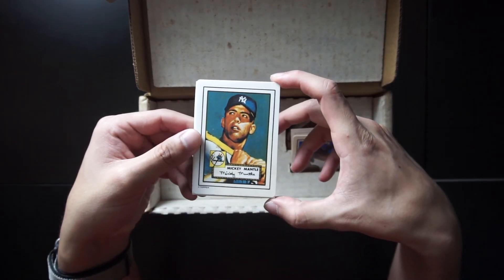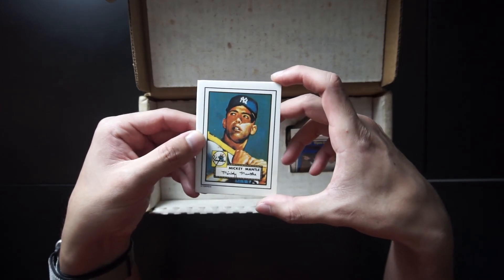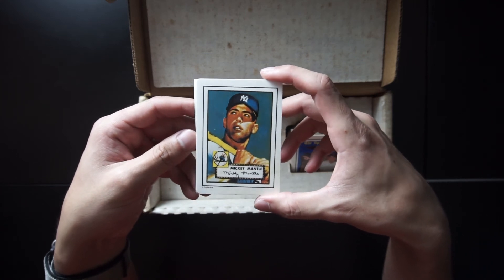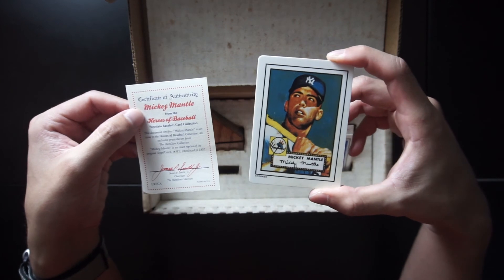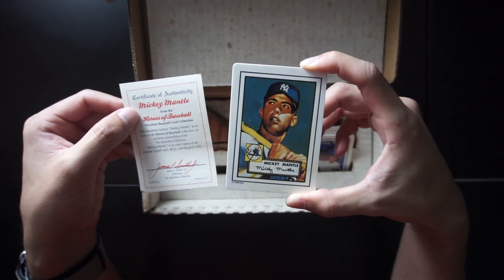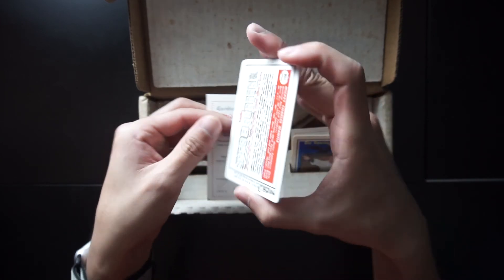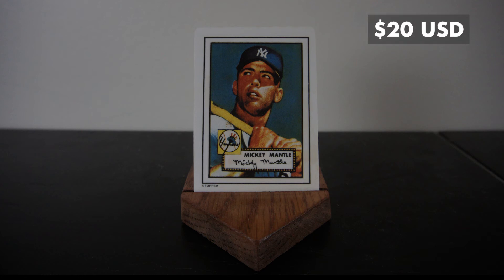We have the famous Mickey Mantle card — the one that, if you've read the recent news, went for $5.2 million. So this is not the actual card, because that's the actual cardboard; this is just a replica. It's a 1952 replica of the original Topps card. Here's the back of the Mantle. The Mickey Mantle porcelain card is going for $20.